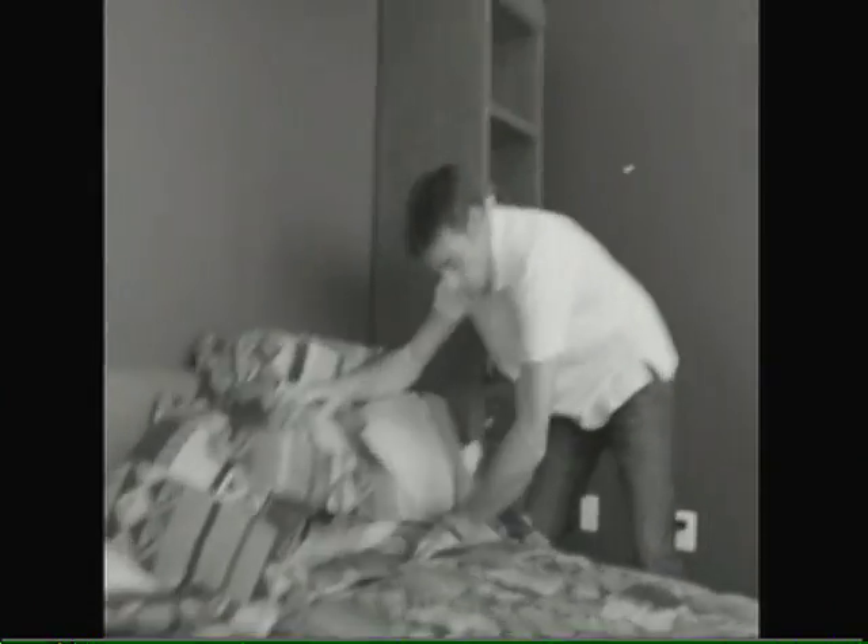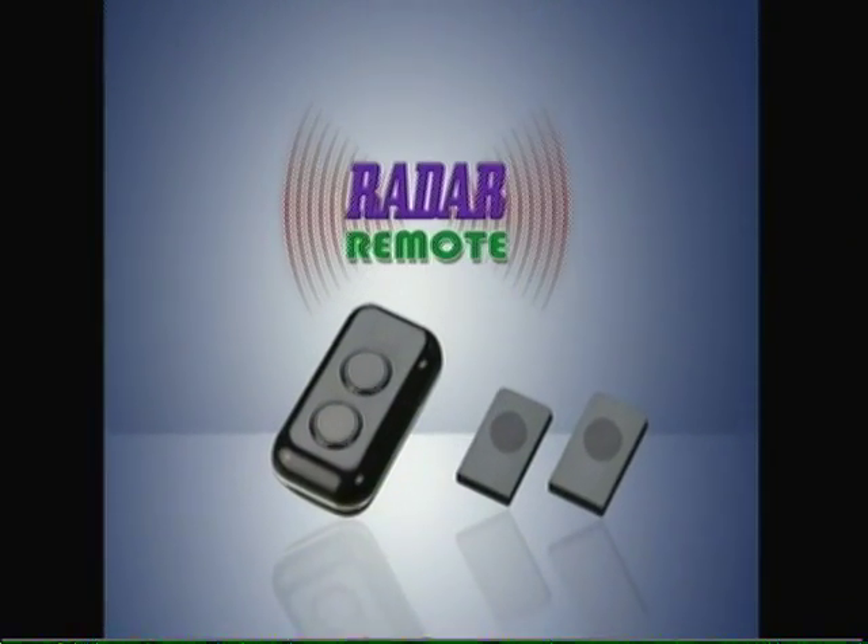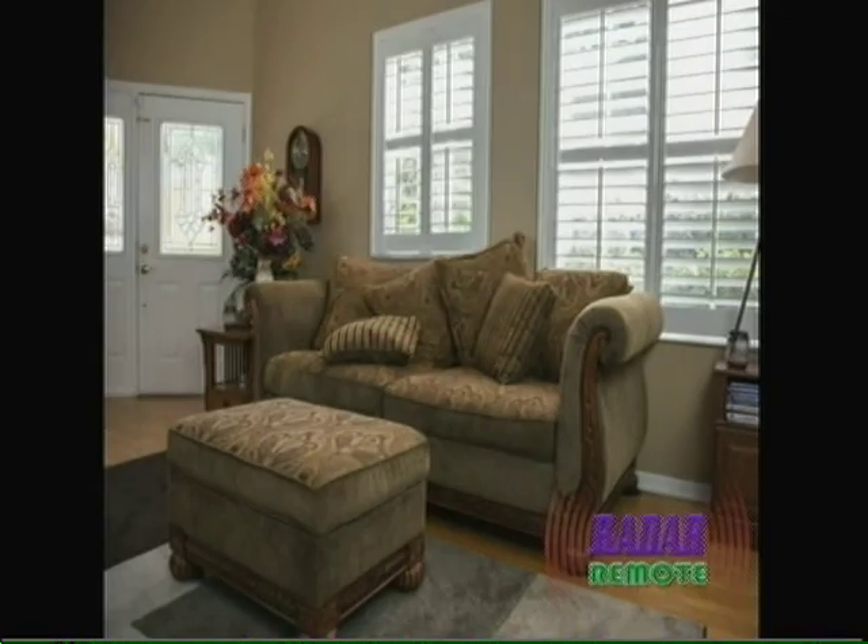Crazy turning the place upside down looking for that lifestyle-controlling device? Well, no more. Introducing the Radar Remote — the easiest and quickest way to find your lost TV remote. There it is.